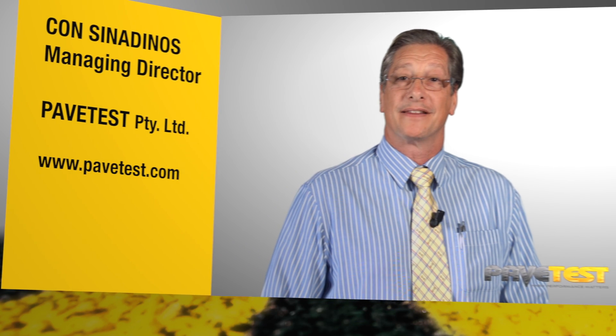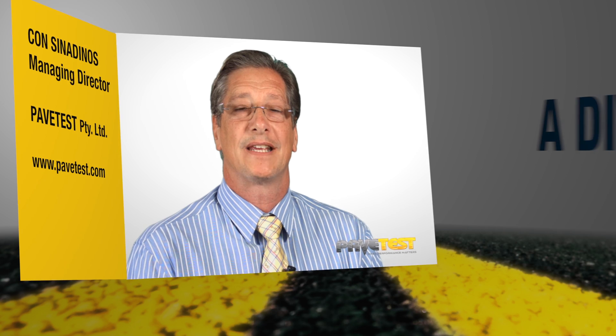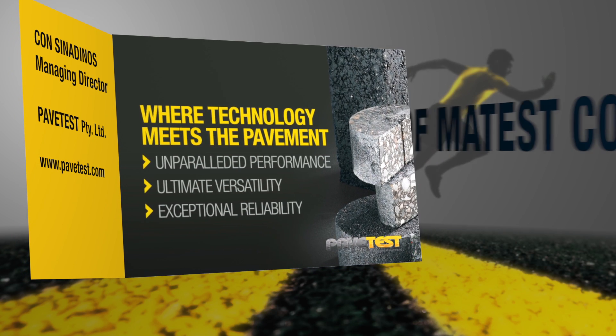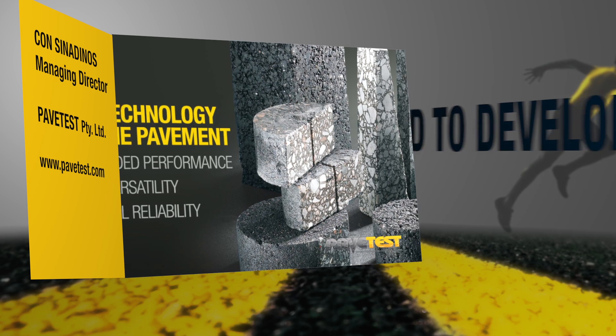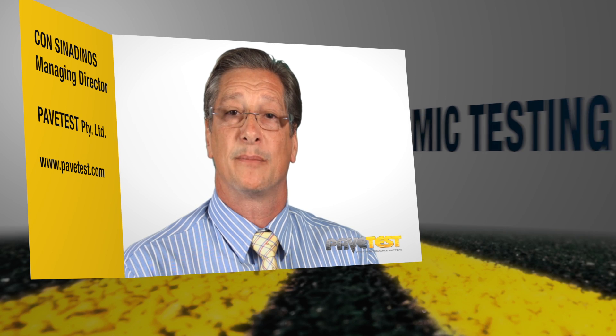Although PaveTest is a recent new entrant in this growing market sector, we are certainly not lacking experience. With nearly 40 years in this industry developing dynamic testing systems, our technical director Alan Feely and I bring a wealth of knowledge and innovation to the company. From its inception, PaveTest's aim was to develop a range of dynamic testing systems with unparalleled performance, exceptional reliability, and ultimate versatility at a price that represents real value for money.